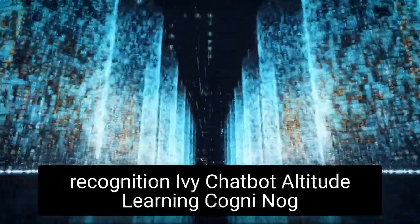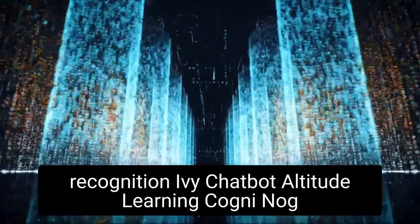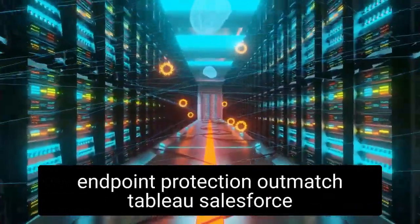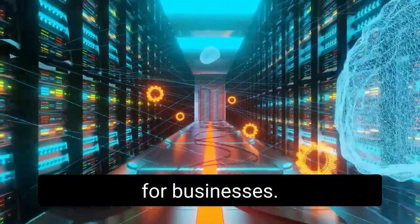Nuance's Dragon Speech Recognition, Ivy Chatbot, Altitude Learning, Cogni, Noji, Symantec Endpoint Protection, Outmatch, Tableau, Salesforce, Oracle AI, and SAS are also some of the top AI tools for businesses.